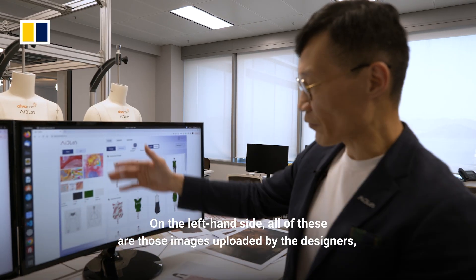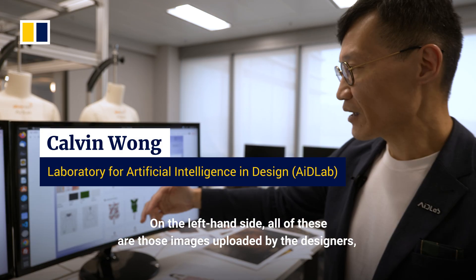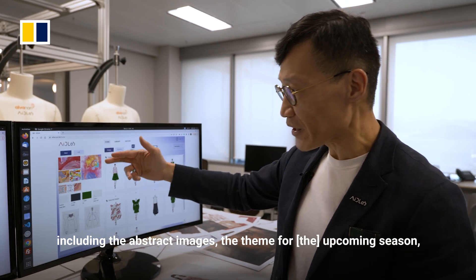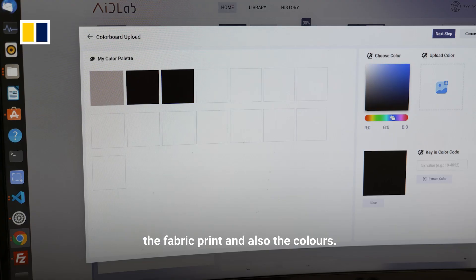On the left-hand side of this are those images uploaded by the designers, including the abstract images, the trim for the upcoming season, the fabric print, and also the colors.